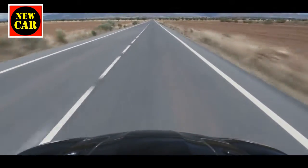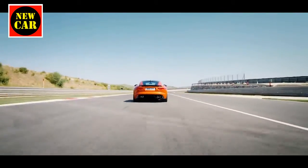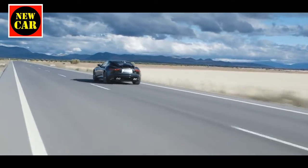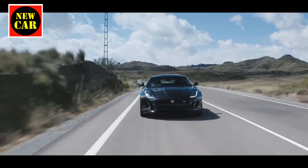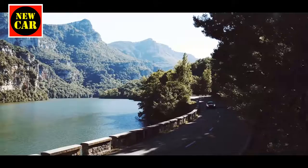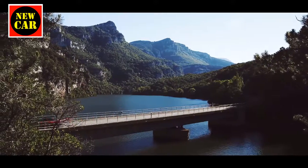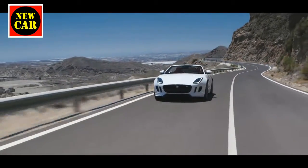Yaw is an essential part of a vehicle's natural physical behaviour and cornering that needs to be well controlled for that vehicle to feel safe and secure. Controlling yaw involves most, if not all, of the different components of a vehicle's suspension, from its dampers to its anti-roll bars to its springs and even its tyres, and never more so than in high-performance cars such as the Jaguar F-Type.